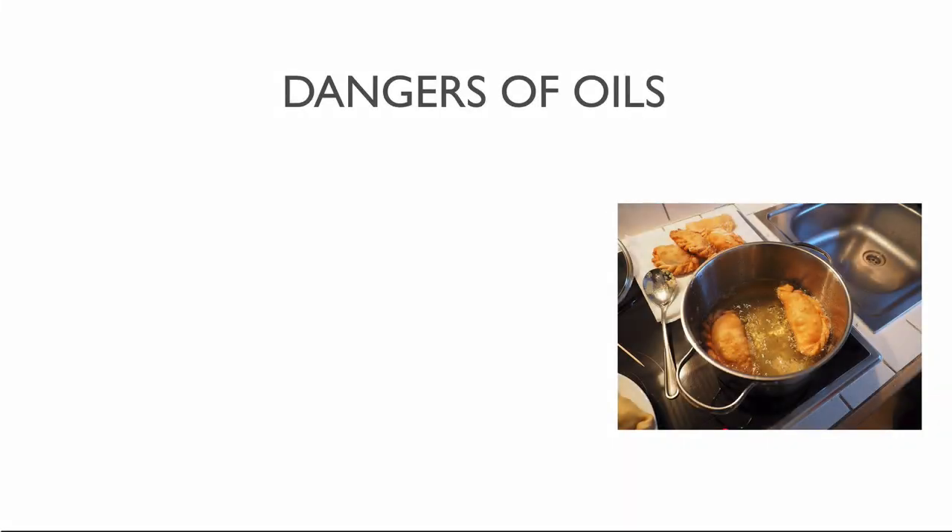Most popular oils like canola, olive or flaxseed oil have low burning points. So when you cook with these oils, you are damaging the oils and creating free radicals. Free radicals destroy your health and weaken your body.